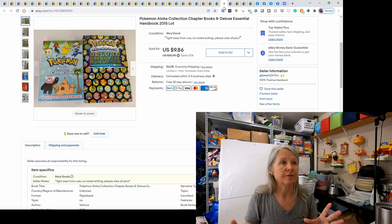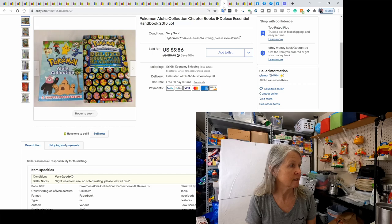I bought a bunch of stuff and in it were these Pokémon books and handbook. Not worth a whole lot separately, so I decided to make a lot of it and they sold for $9.86.